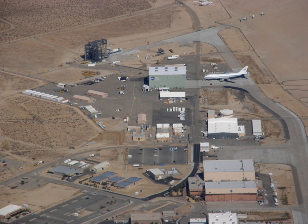AFRC also operates a second site in Palmdale, CA, known as Building 703, once the former Rockwell International North American Aircraft Production Facility at Air Force Plant 42. There, AFRC houses and operates several of NASA's science mission directorate aircraft including SOFIA, Stratospheric Observatory for Infrared Astronomy, a DC-8 flying laboratory, a Gulfstream C-20A, UAVSAR, and ER-2 high-altitude platform.